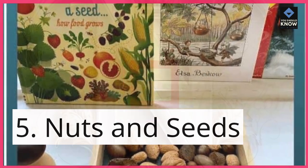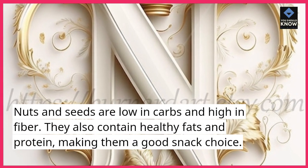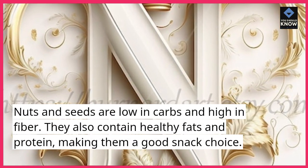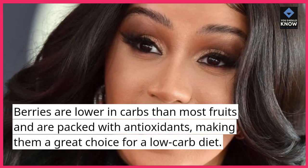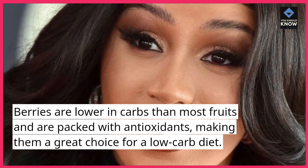5. Nuts and Seeds. Nuts and seeds are low in carbs and high in fiber. They also contain healthy fats and protein, making them a good snack choice. 6. Berries. Berries are lower in carbs than most fruits and are packed with antioxidants, making them a great choice for a low-carb diet.